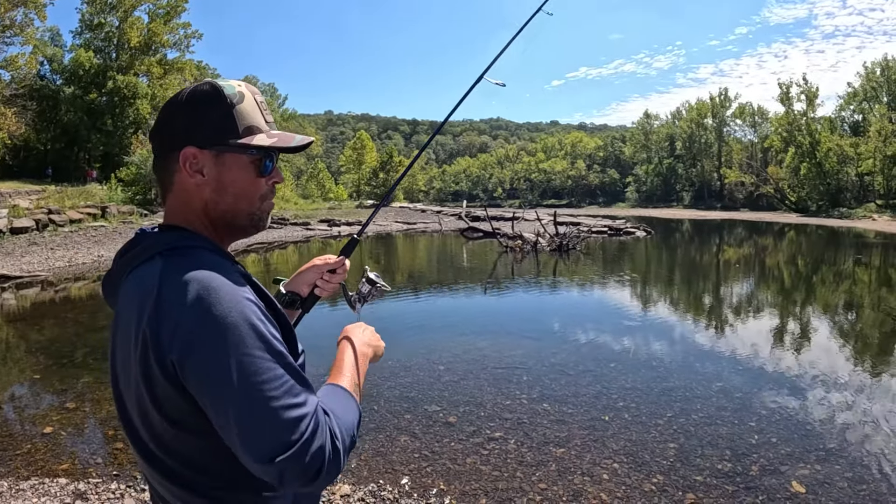Hey guys, so we're out here at Parker Bottoms on the base of the Beaver Tailwaters and I'm going to show you how we're catching these trout today. I'm using a 6'8" extra fast rod spooled with monofilament, going to a barrel swivel and a quarter-ounce weight. Then my leader line is approximately 20 inches long, and I'm using a size 10 fire hook. I'm simply getting an orange fire egg — it's garlic scented — and putting it on the fire hook.